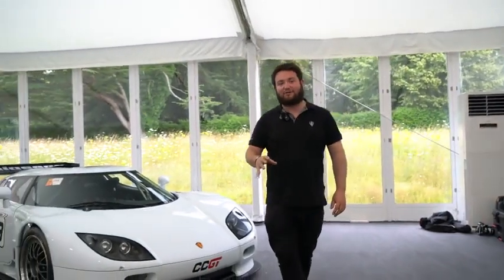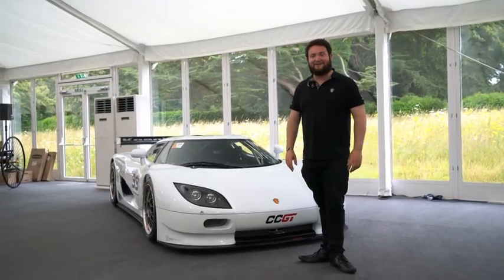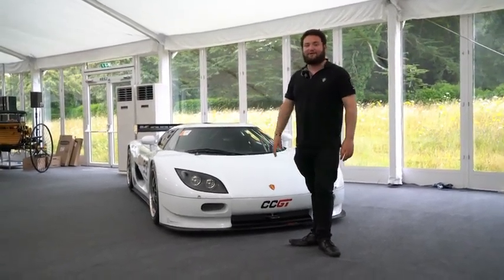But in 2007, they built a car that would later become the rarest car they ever produced — the one-of-one race car, the CC GT. With thanks to Bonhams here at Goodwood, I'm able to show you around this unicorn of a race car.